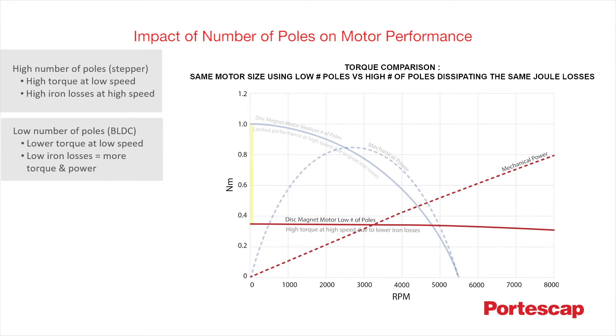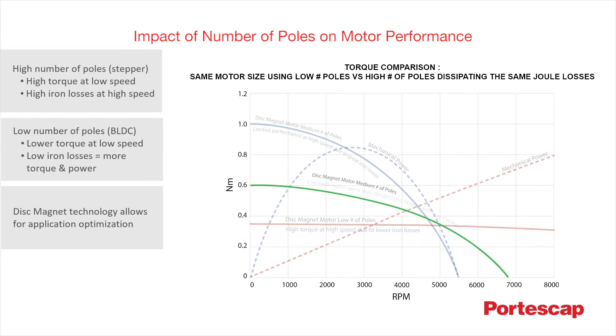We can see how the number of poles impacts the trade-off between performance at low speed and performance at high speed. Disc magnet technology offers application designers the ability to optimize the number of poles to match the torque and speed requirements of a given application. Illustrated here by the green curve is an example of how a custom solution with a medium number of poles could perform.